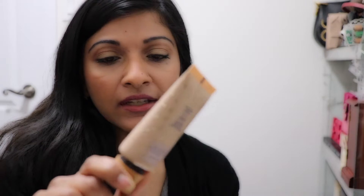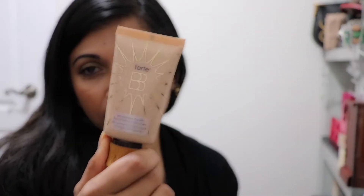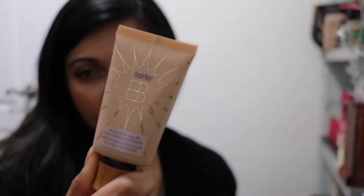The first thing I apply on my face after my moisturizer and SPF is the Tarte BB Amazonian Clay Illuminating moisturizer. After that, I conceal.